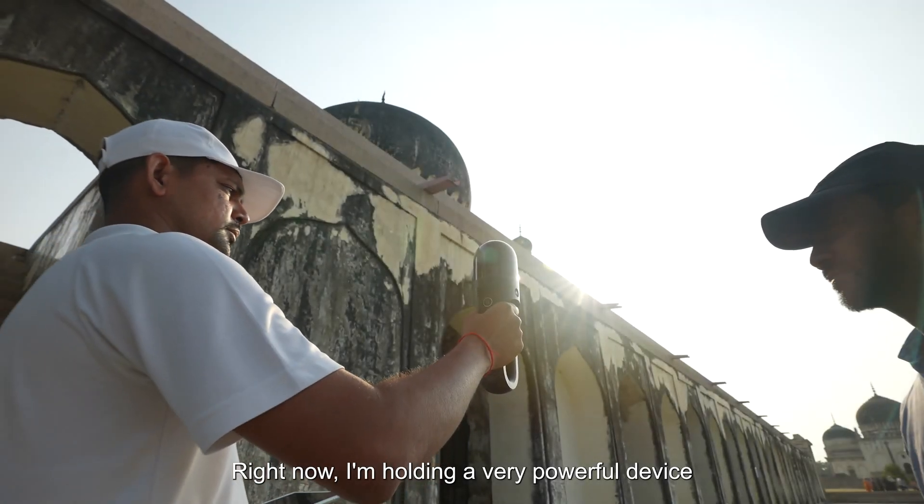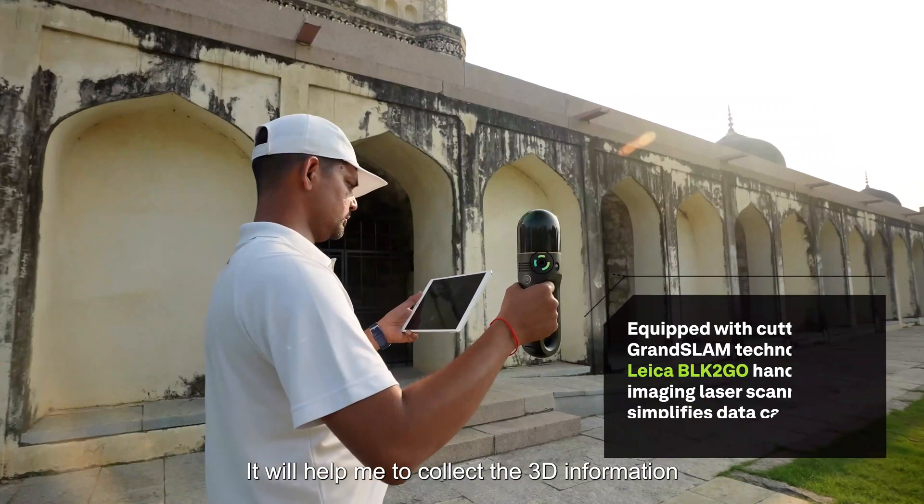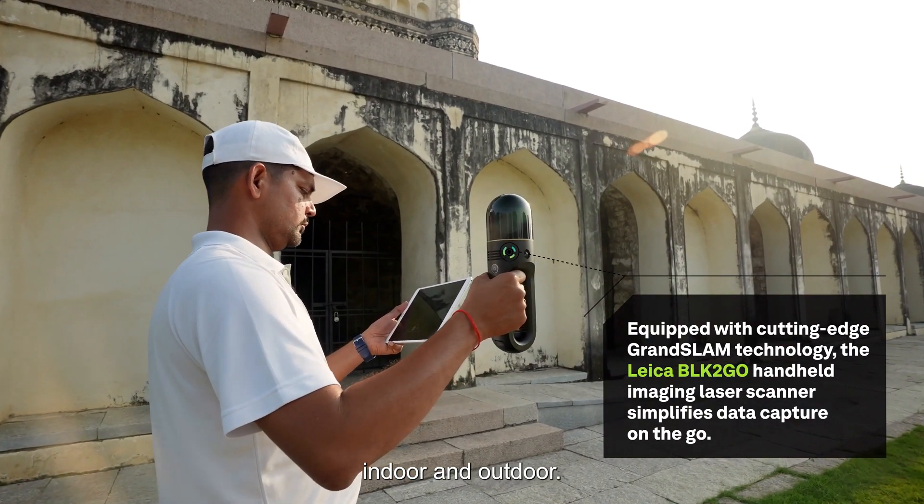Right now I am holding a very powerful device called the BLK2GO, which will help me collect 3D information both indoors and outdoors.